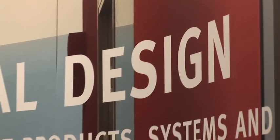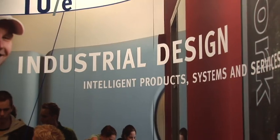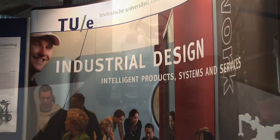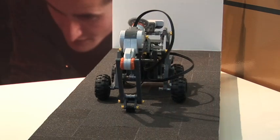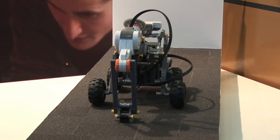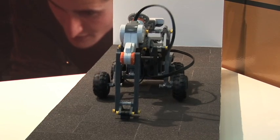At the Department of Industrial Design of the Eindhoven University of Technology, we offer courses in embodied intelligence within the framework of the master's education. Students use the LEGO Mindstorms to build small robots that learn from the environment or through the feedback of a teacher.